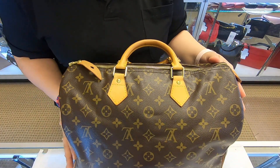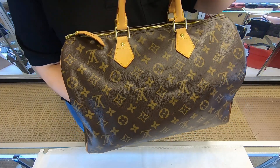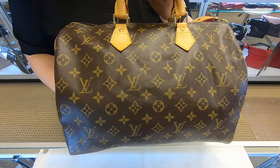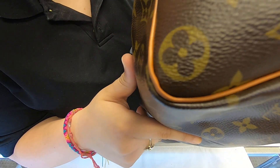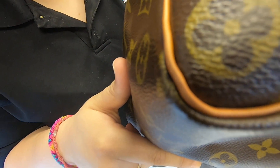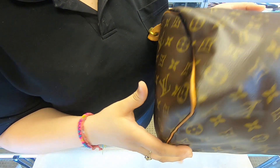On today's video at Doll Designer Handbags, I will be showing you this Louis Vuitton Speedy 35. It is in well condition — there might be a little bit of rubbing on the corners, but there is no cracking along the piping or on the canvas.